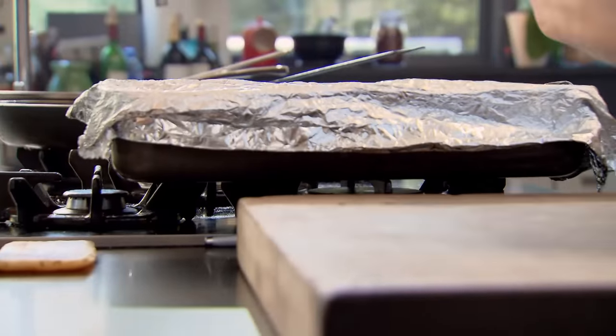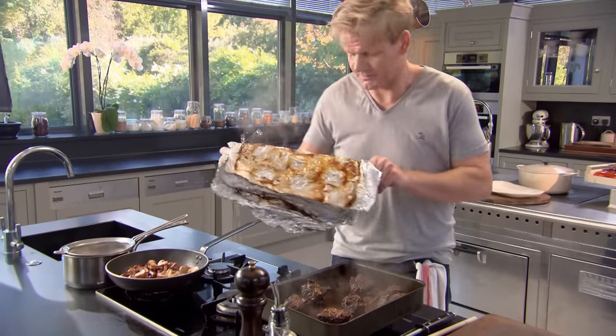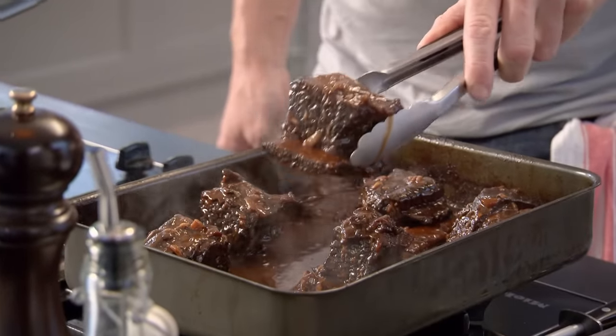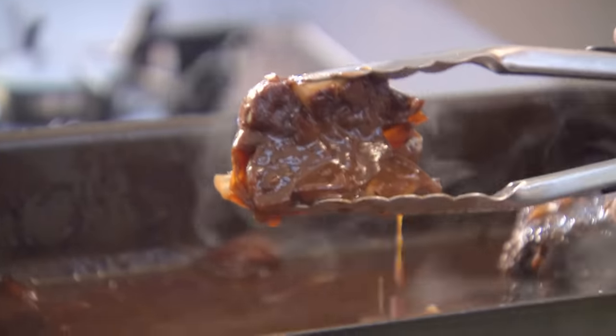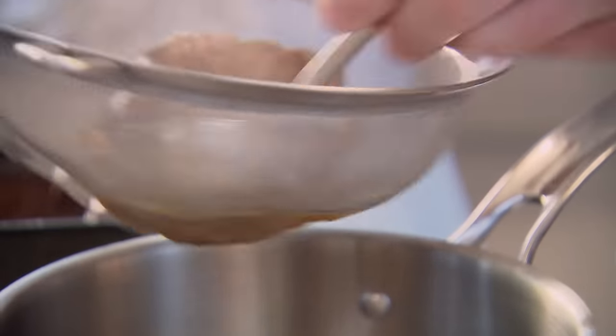This is like Christmas Day for me — when you unwrap that foil, wait till you see what's underneath it. The smell is incredible. Lift and place on your tray. To make a fantastic, rich, deep sauce, press the soft, roasted garlic through a sieve into the cooking juices. With all that nice puréed garlic coming through there — that is going to make the most amazing flavour.